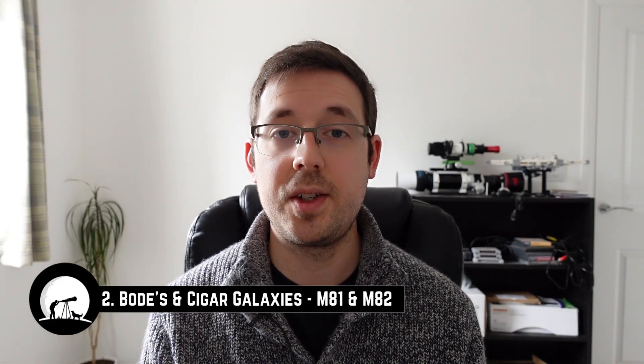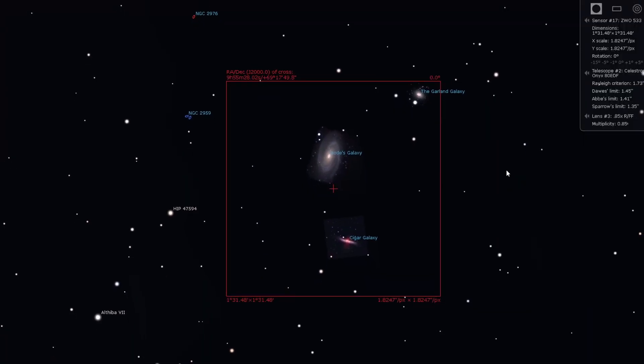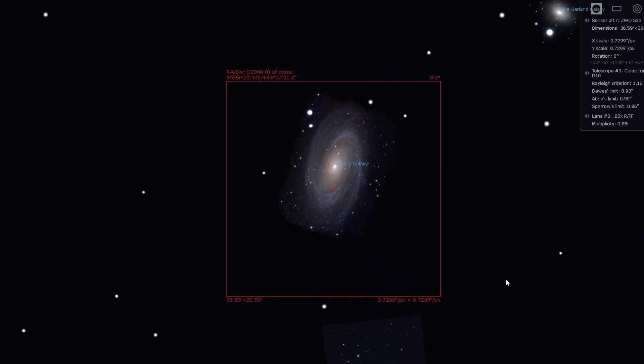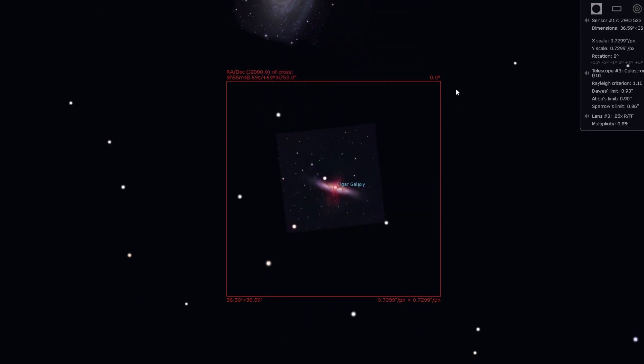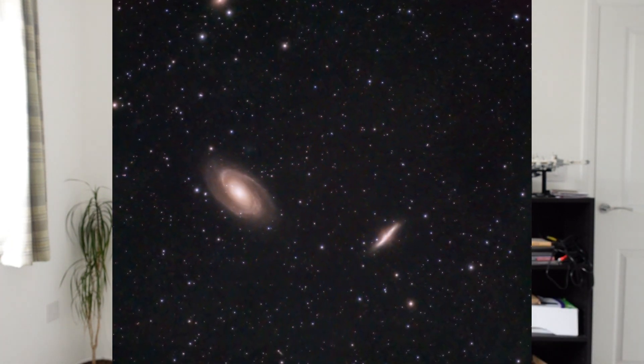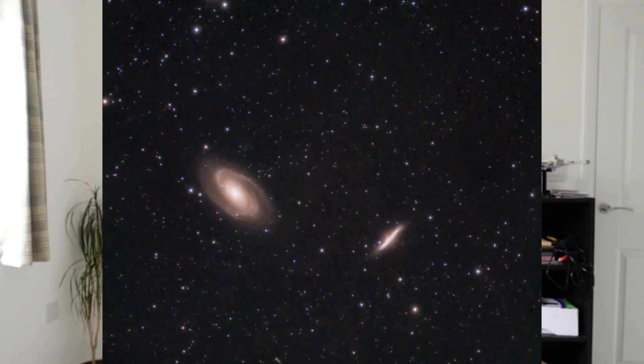Number two is Bode's and Cigar Galaxies, also known as M81 and M82 — and we're already up to five galaxies which is great. M81 and M82 sit in the constellation of Ursa Major, and again most setups will be able to get both galaxies in the same field of view, though a bigger scope will only capture one but with really nice detail. Here's an image I took recently using the Skywatcher Evostar 72ED and ZWO 533MC Pro. Transparency on the night was terrible, but you can see how they fit in one field of view, and with more integration time you'd be able to create a really good image.